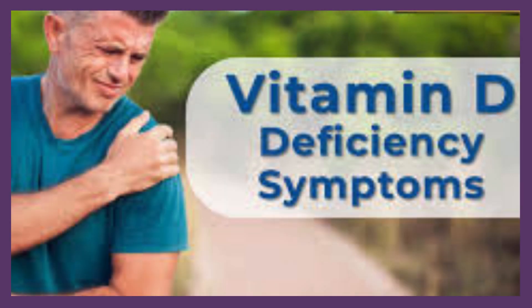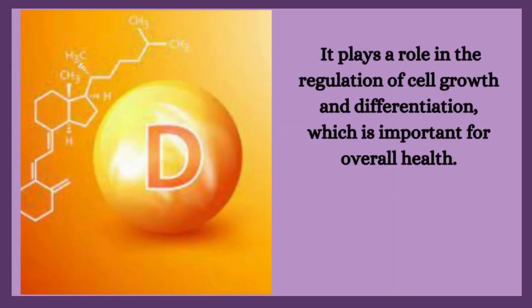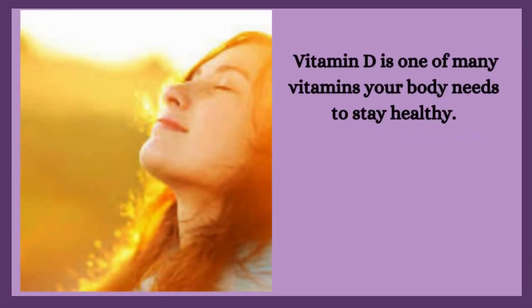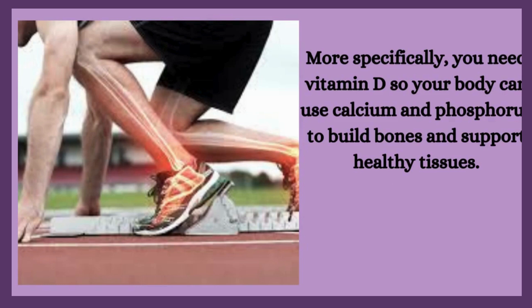Vitamin D deficiency symptoms — don't ignore it. Vitamin D is a crucial nutrient that plays a vital role in various physiological processes in the body, including the regulation of cell growth and differentiation. It is one of many vitamins your body needs to stay healthy, playing a crucial role in maintaining calcium balance in your blood and bones, and helping your body use calcium and phosphorus to build bones and support healthy tissues.